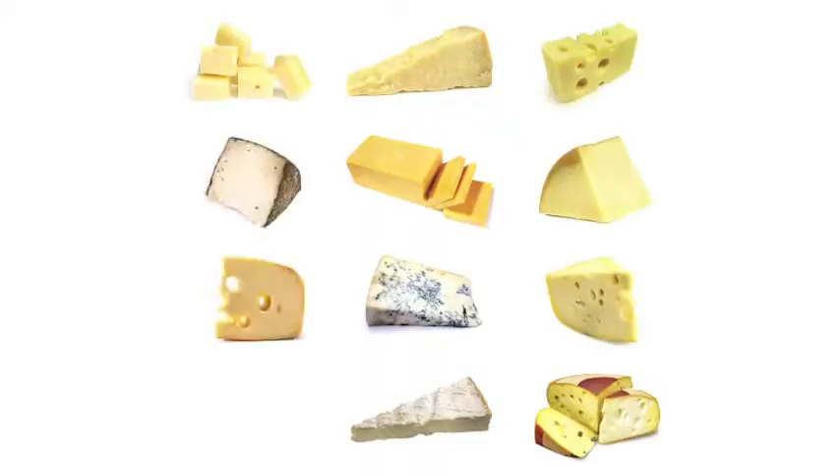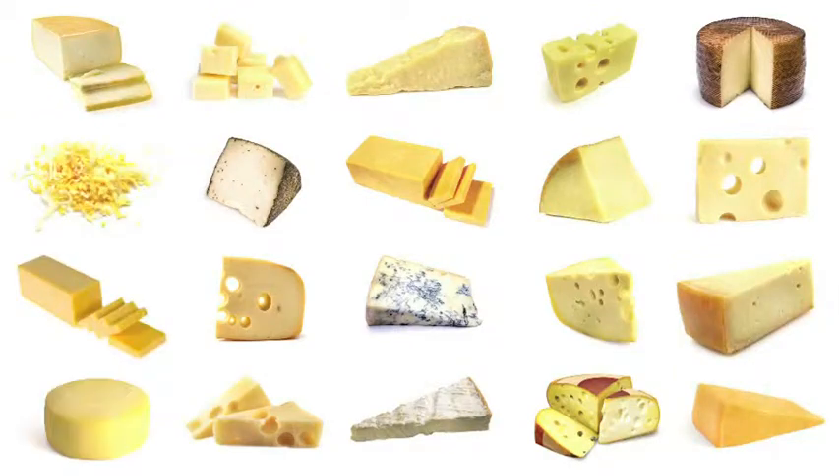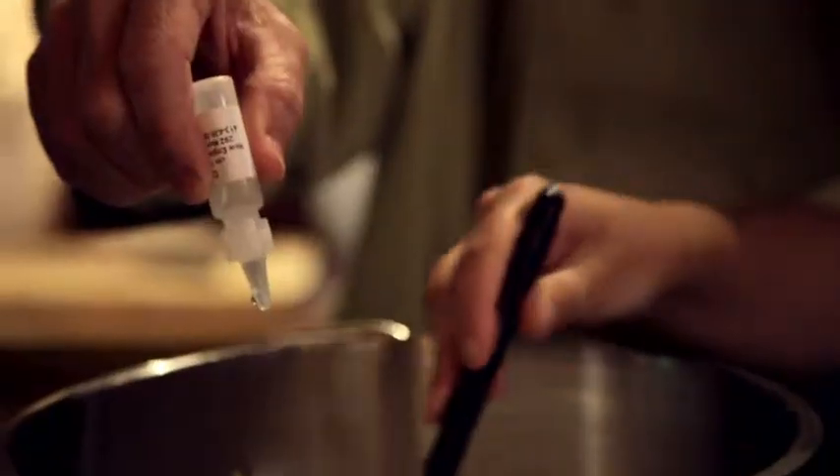I make cheddar, Gouda, Parmesan, mozzarella. It's a very scientific process. I use Office to help me do it.